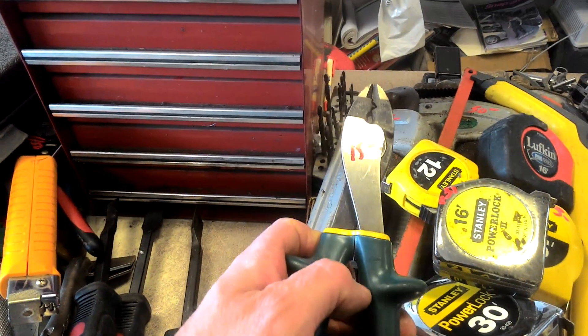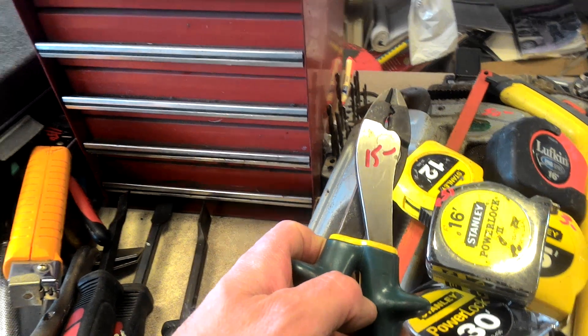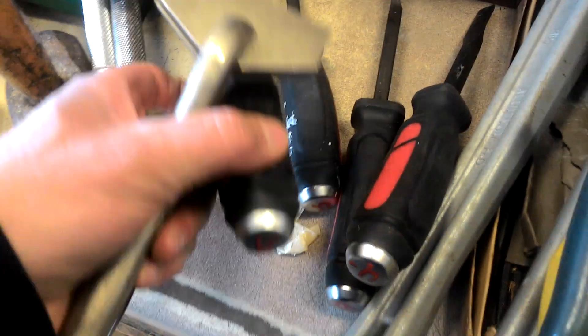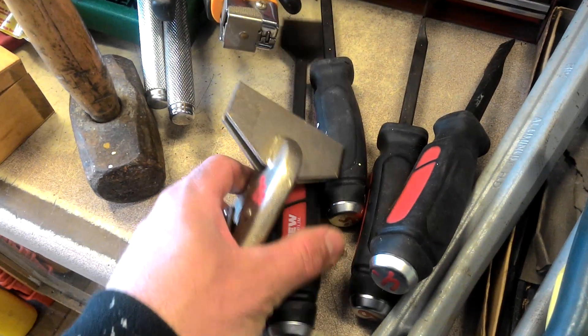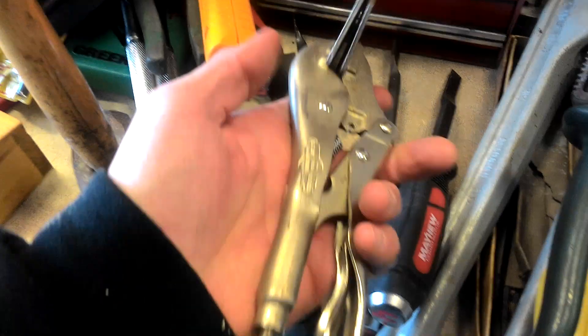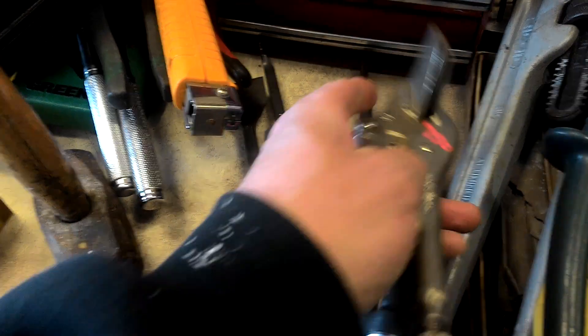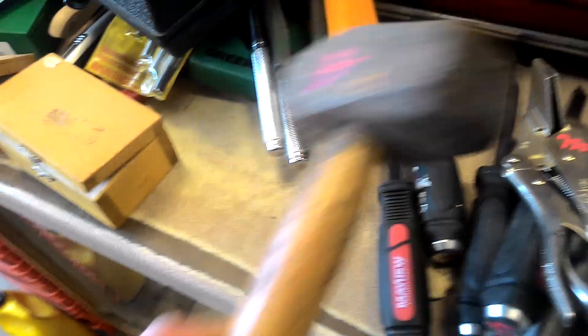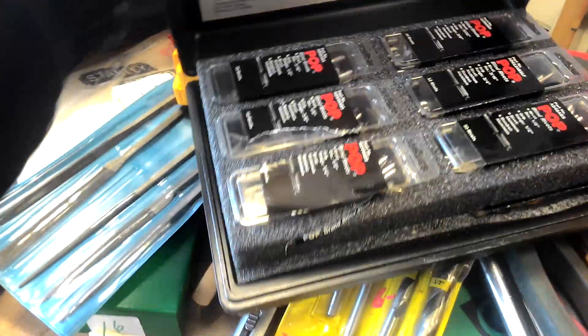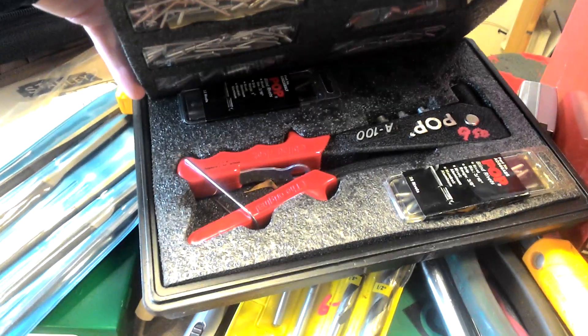Thomas and Betts crimpers and cutters, $15. Mayhew chisels or gasket scrapers — $6 for the largest one, down to $4 for the smallest. Vice grip with the flat end, $7.50. $3 for the sledgehammer. Pop rivet set with several different pop rivets — $9.50 for the whole kit.